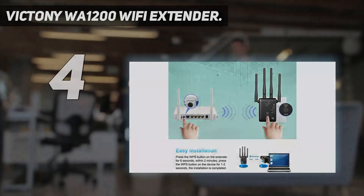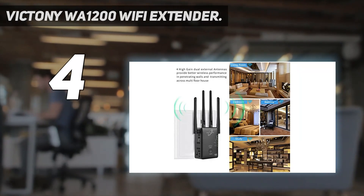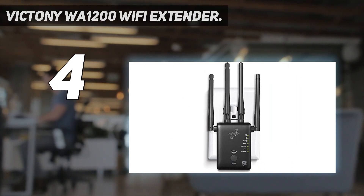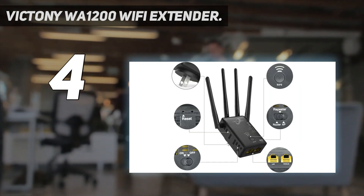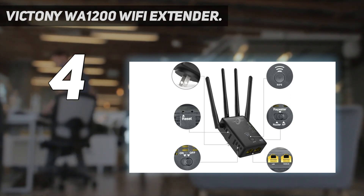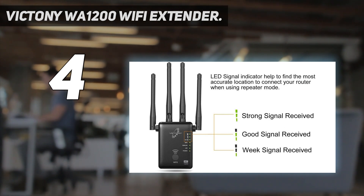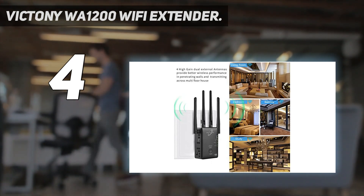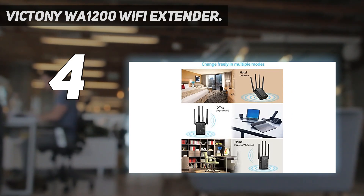The Victony WA1200 Wi-Fi extender. The Victony WA1200 is a wireless range extender which enables users to enjoy their home network at a long distance from the main router, even in less accessible spaces. The extender is equipped with four external antennas which ensure a powerful signal covering all areas. It has a very high transmission speed of 1200 Mbps, which quickly sends and receives large amounts of information from the main Wi-Fi hub.